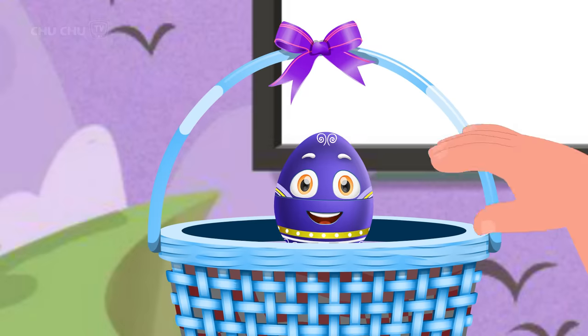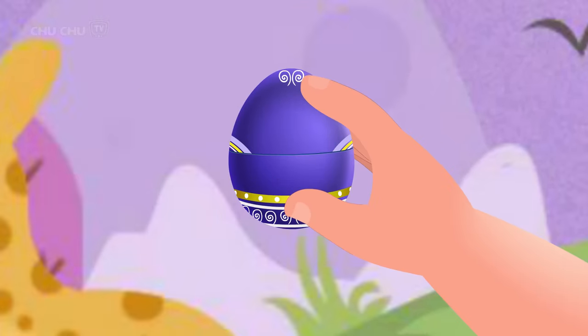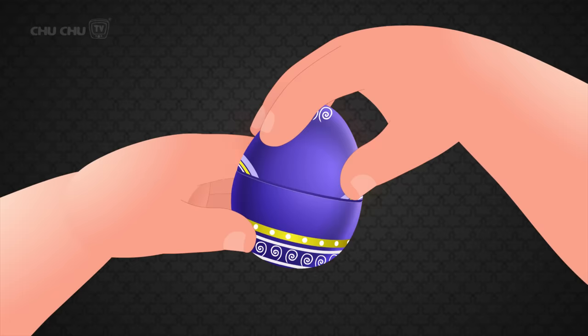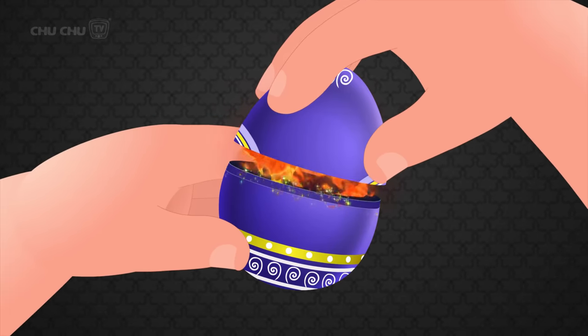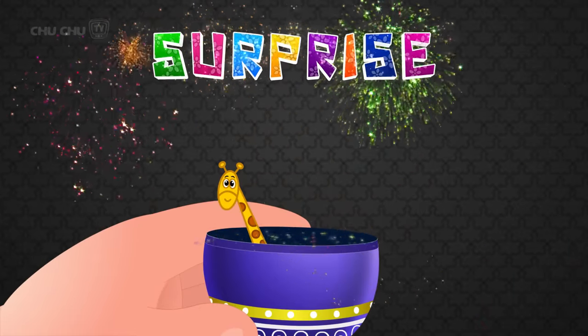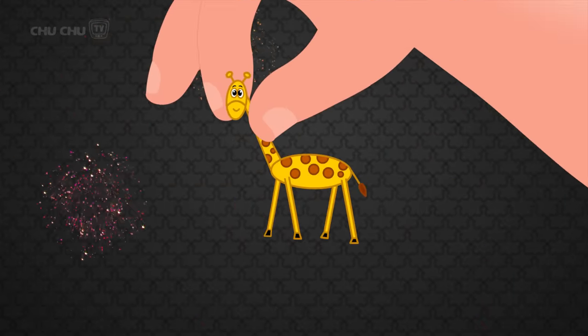Pick me! Thank you! Let's open this egg. Open! Open! Open! Surprise! It's a giraffe! Yay!